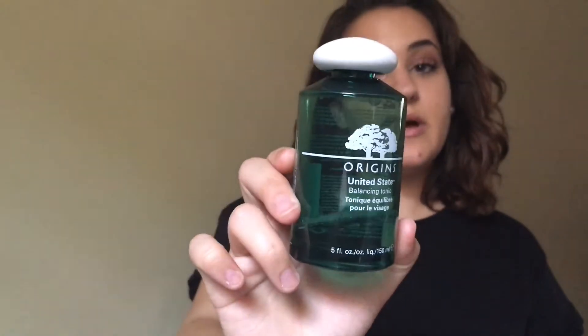Moving on to toner — I use the Origins United States Balancing Tonic. What's great about this is that it has rice bran extract in it, so it basically takes away any extra oils on my skin while still leaving enough so that my skin isn't completely stripped. That's great for me because I have combination oily skin, so I want to minimize oil in my T-zone but still leave some moisture on my cheeks. This toner does exactly that. I bought it about six months ago and use it every single day, twice a day, so this stuff lasts a very long time.